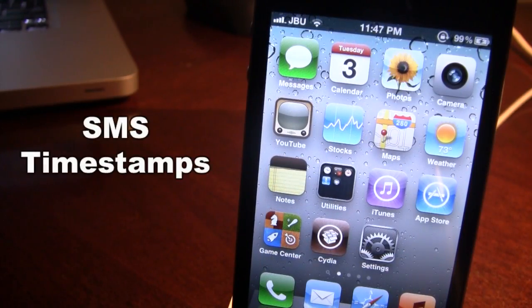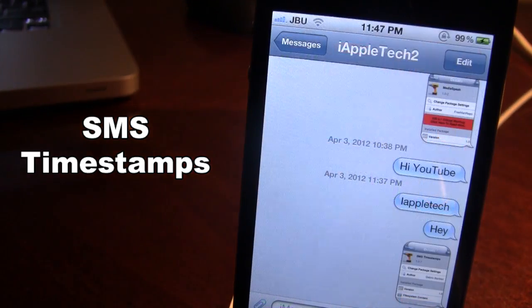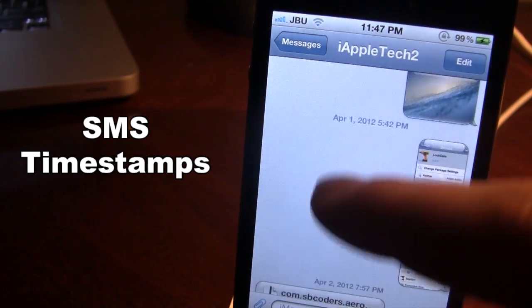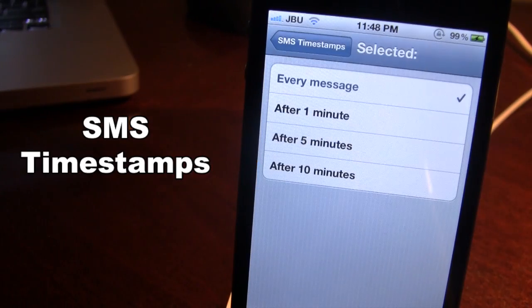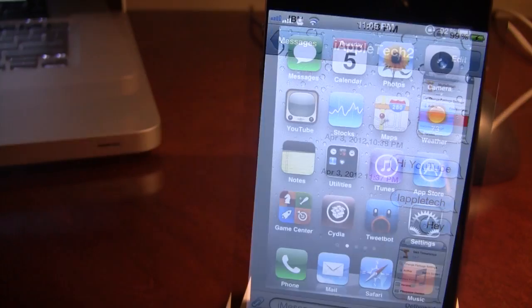Up next is the Cydia tweak SMS Timestamps. Normally when you send out messages in iMessage or as a text message, an SMS timestamp will only come up after a certain amount of time assigned by Apple. You can see here the time comes up after every message that I send, for both the recipient and myself — these can be either 30 seconds or a minute apart. In the settings for SMS Timestamps you can set it to display after 1 minute, 5 minutes, or 10 minutes.